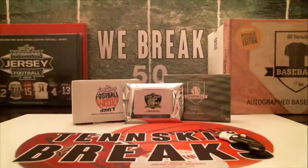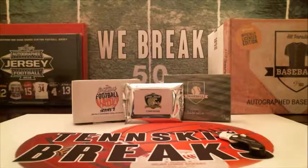Alright guys, we're doing another Gold Rush Football value pack from Steel City Collectible. There are three cards per pack, and you've got a mix of autos, relics, inserts, rookies, graded cards, and a chance to pull some nice stuff out of here.